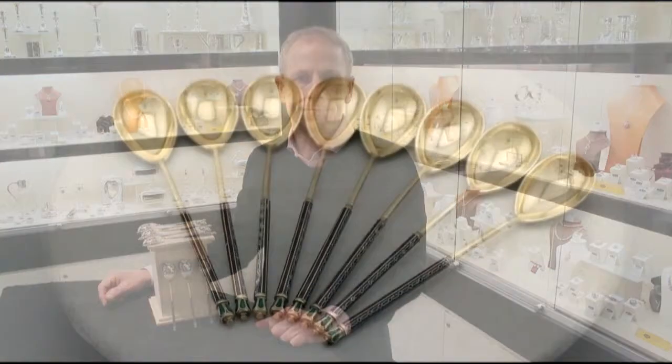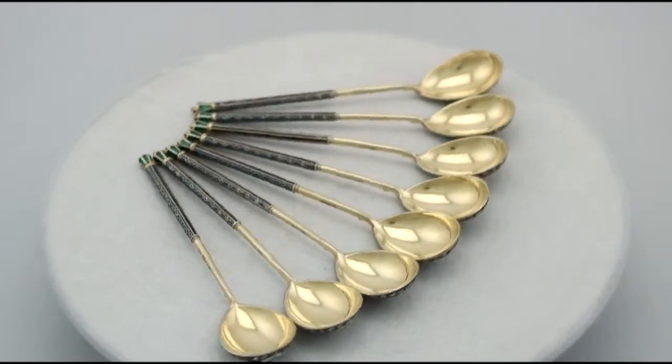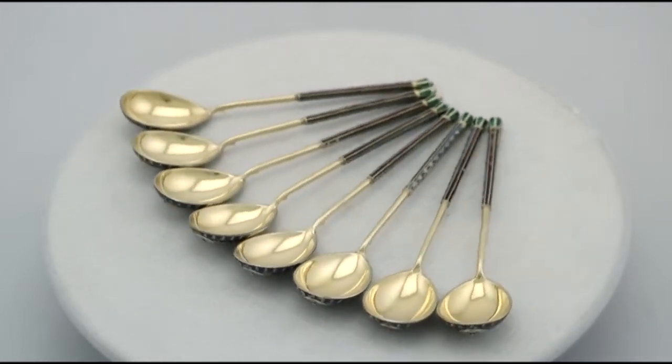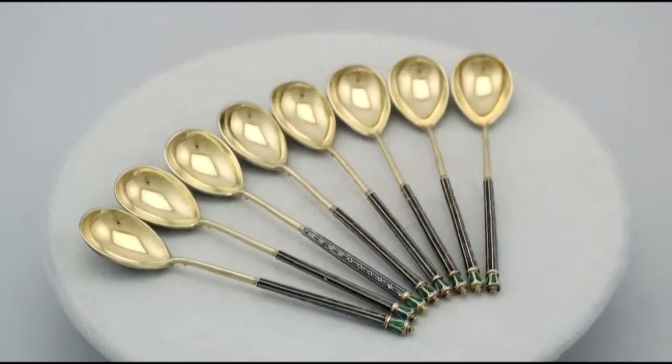Hello, my name is Andrew Campbell, welcome to AC Silver. These fine and impressive set of eight antique Russian silver enamel spoons are quite exceptional examples. They have an oval shaped bowl onto an elongated stem.